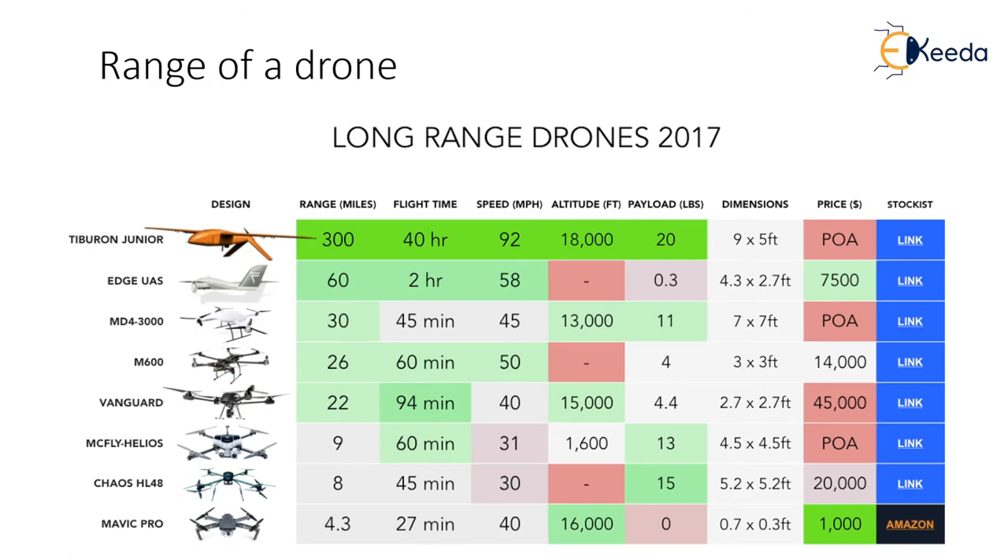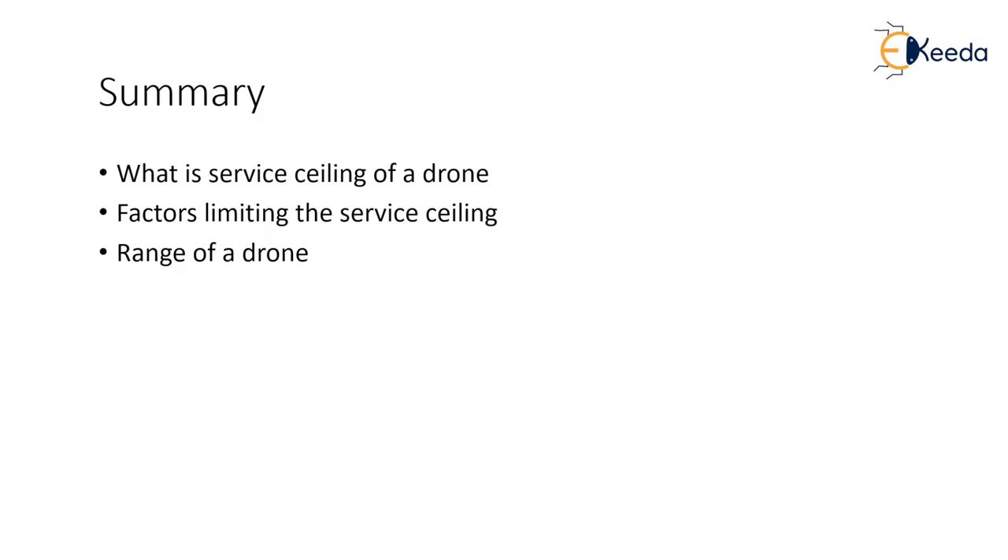The figure shows the endurance, range, and speed of some drones already available in the market. Students are encouraged to go through these tables and find more details about these particular models. To summarize, we understood the service ceiling of the drone — how high the drone can fly. This is important because many times pilots have the tendency to take the drone as high as possible, sometimes causing the drone to stall and get damaged. This is why it is important to know the service ceiling of the drone. We also looked at the range of the drone to understand how far the drone can go.